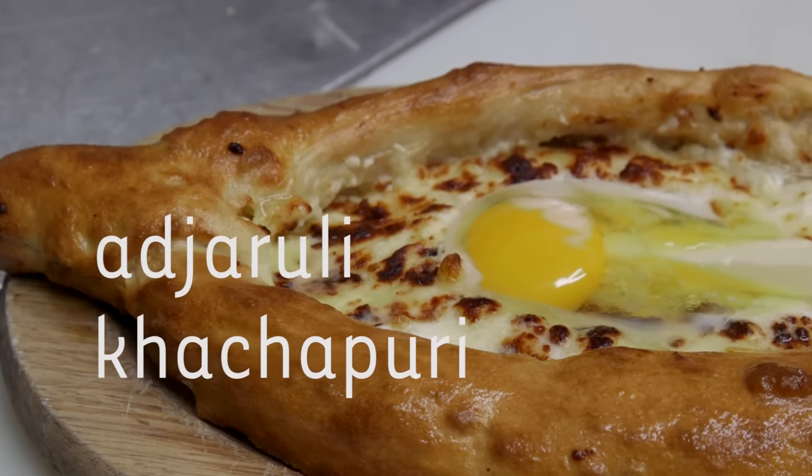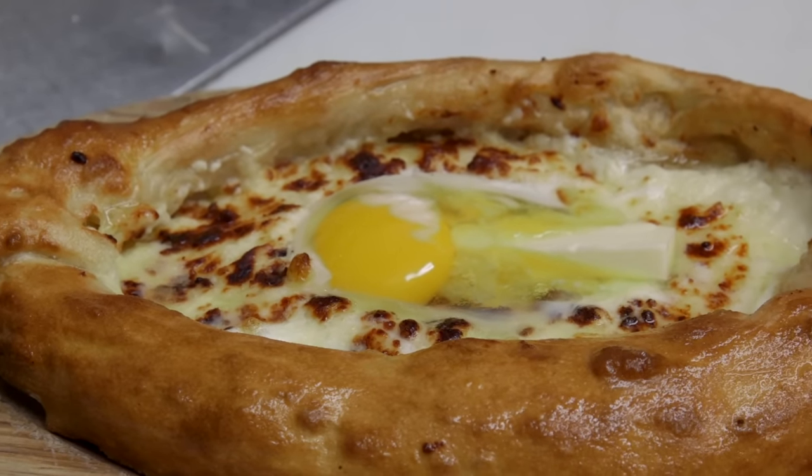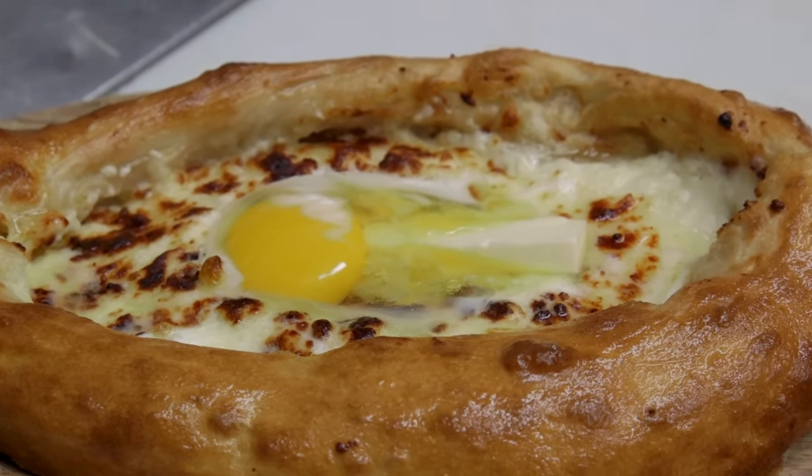Khachapuri is a cheese bread. Two kinds of cheese, a poached egg, and butter — it's all mixed together. It makes your... how do you say? Firework in your mouth.